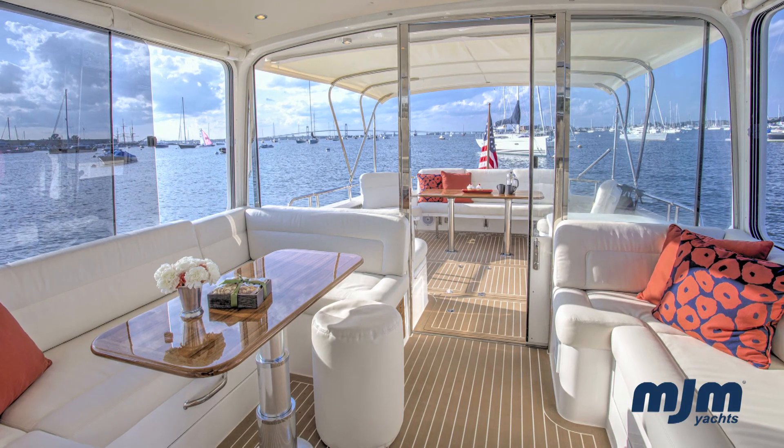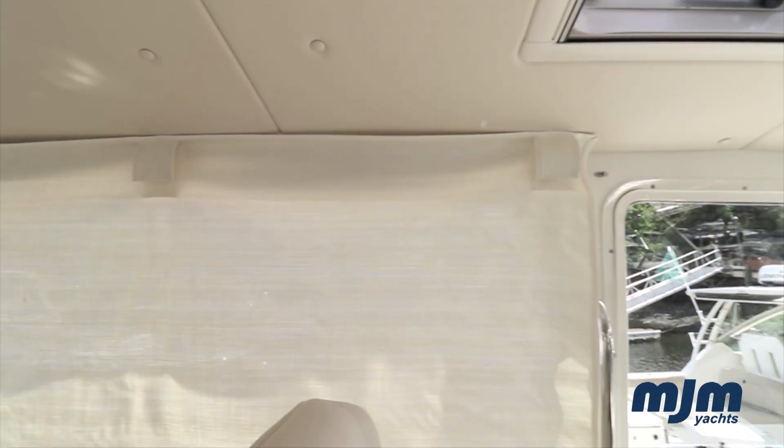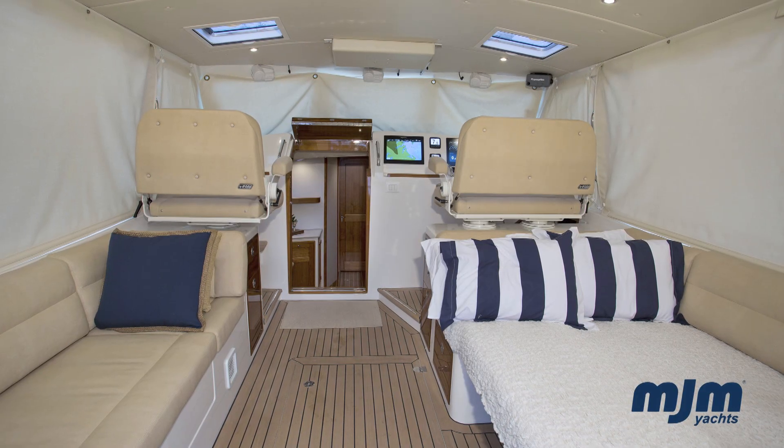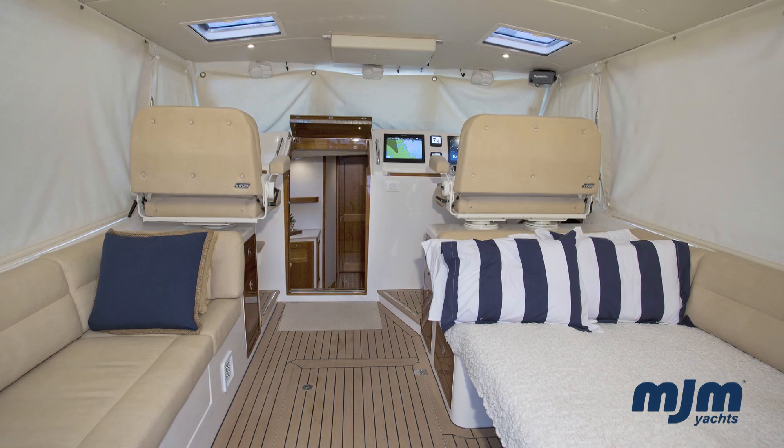Another innovation is the ability to convert the pilot house into a stateroom. With the addition of 360-degree privacy curtains, the settees convert with filler cushions to a double berth on the starboard side and a single berth on the port side.